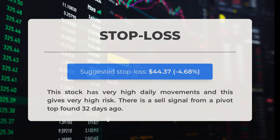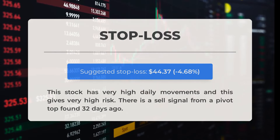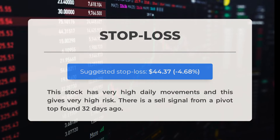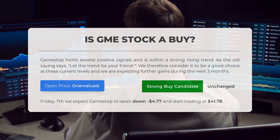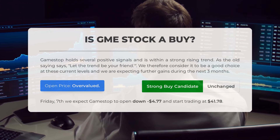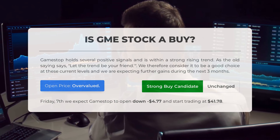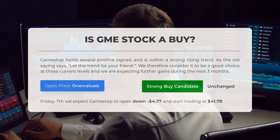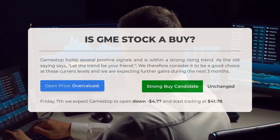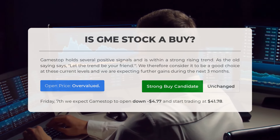Our recommended stop loss is set at $44.37, a 4.68% decrease. This stock experiences significant daily fluctuations, resulting in high risk. Additionally, a sell signal was identified from a pivot top 32 days ago. GameStop holds several positive signals and is within a strong rising trend. As the old saying says, let the trend be your friend. We therefore consider it to be a good choice at these current levels and we are expecting further gains during the next three months. After analyzing the volatility and movements for the last trading day, our systems find that the current price is overvalued. For trading on Friday, June 7th, we expect GameStop to open down negative $4.77 and start trading at $41.78.